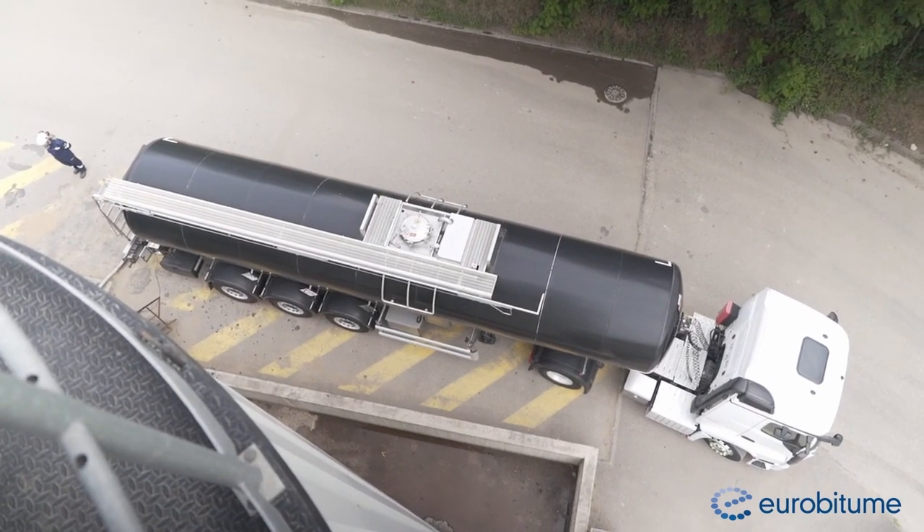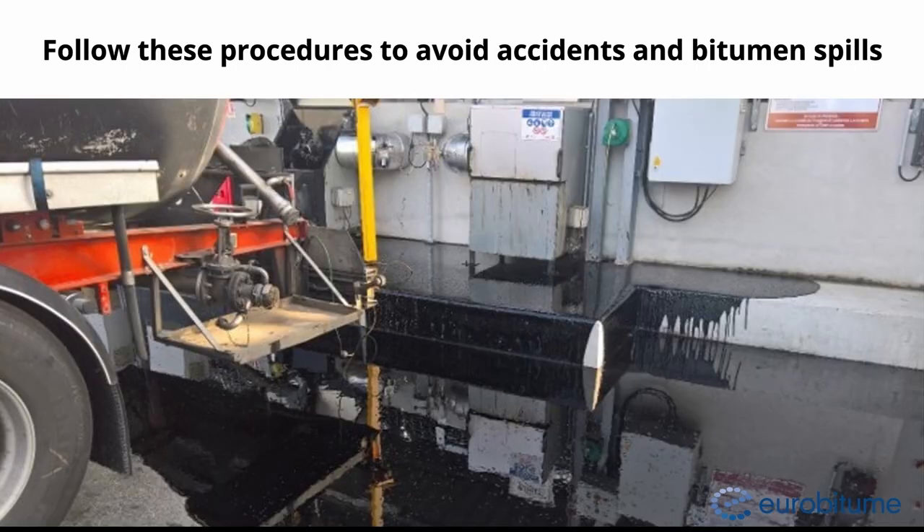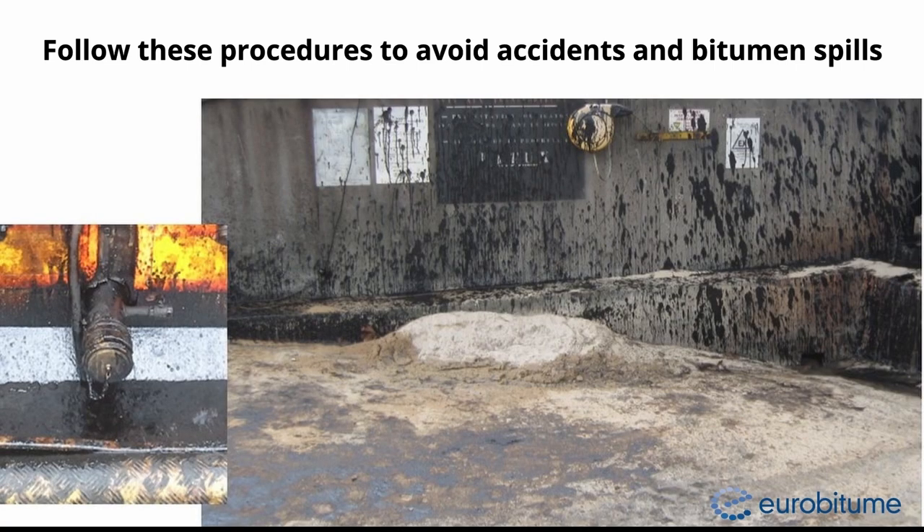If there is a leak, stop the discharge, close the bottom valve and then the safety valve, open the air purge to drain the hose and switch off the customer's pump before tightening the fittings. Follow this procedure to avoid accidents and spillages.